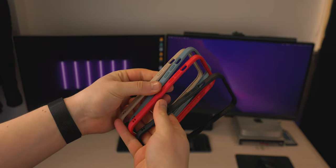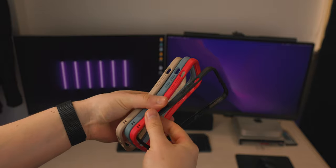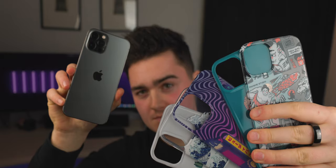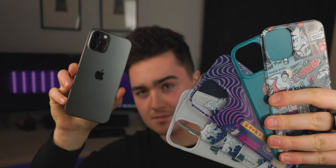Now we're taking a look at another RhinoShield case called the Mod NX. Remember when everyone used to rock bumper cases — back with the iPhone 5, 5S, even the 4S? This is kind of like that. It's a modular case that comes in two components: you pick up a bumper in your chosen color, and then you choose a back plate. But you don't have to have a back plate — you can simply rock it as a bumper. I personally really like the customization options.